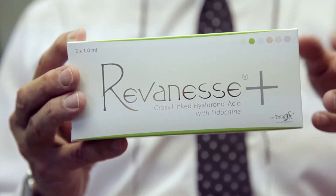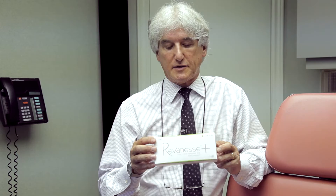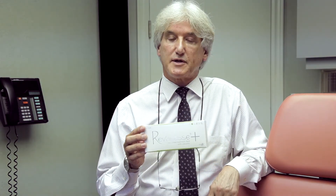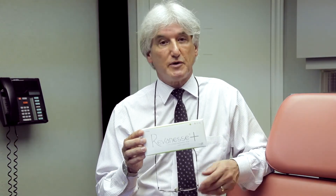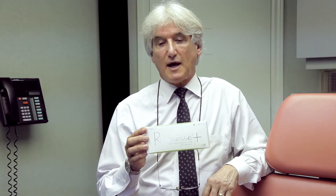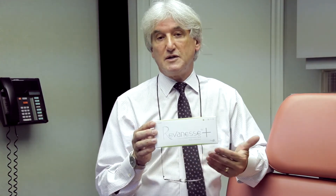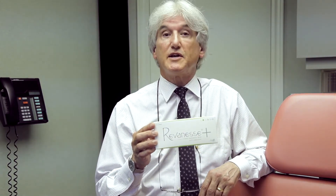The next product in the Reveness family is Reveness Plain. Reveness Plain is a low viscosity hyaluronic acid. It's great for superficial lines and fine lines and wrinkles. It helps hydrate the skin and is used in instances where you don't want to go very deep or cause a great deal of swelling. It's an excellent product for use in the tear troughs.